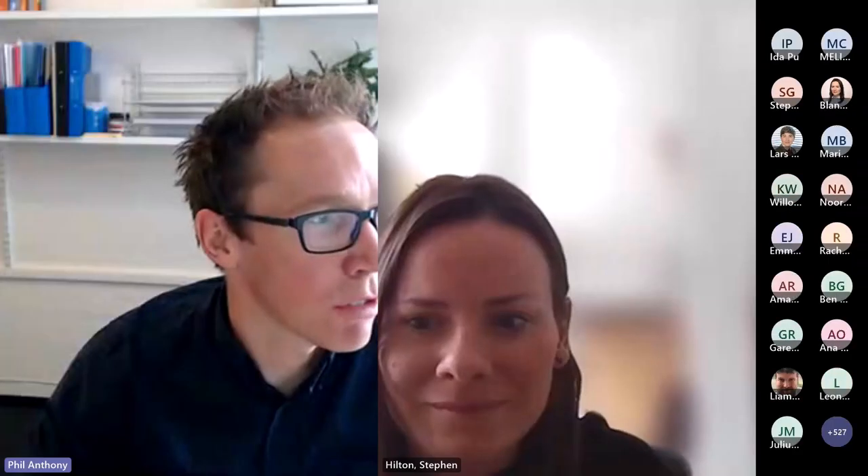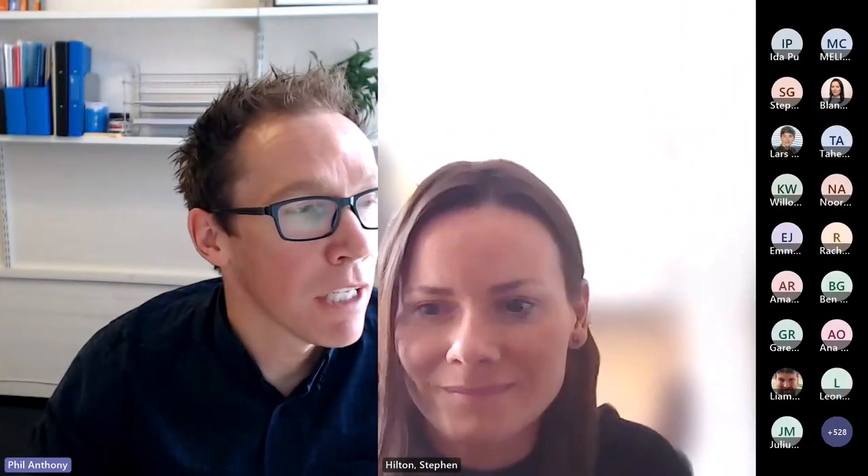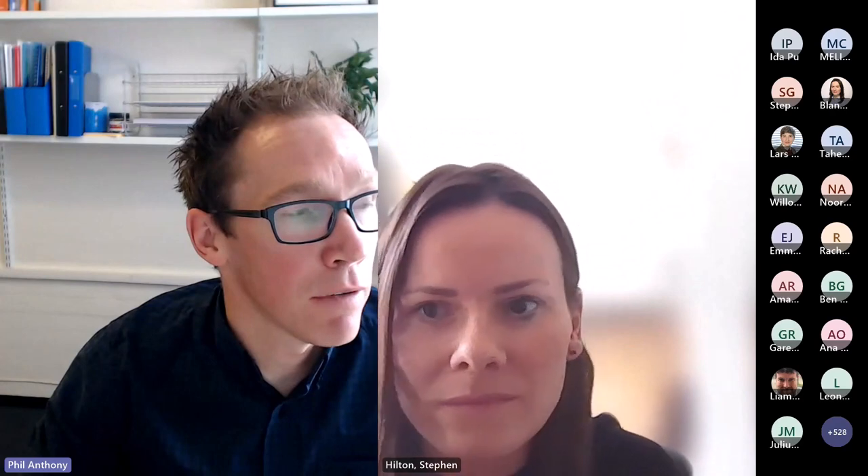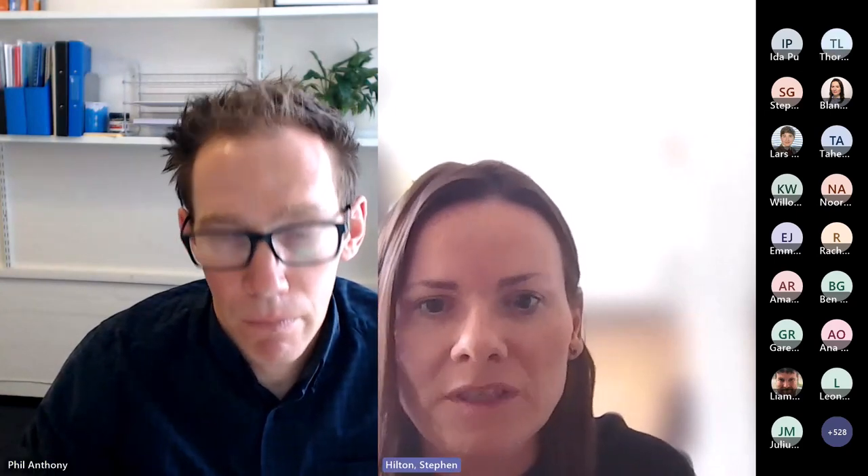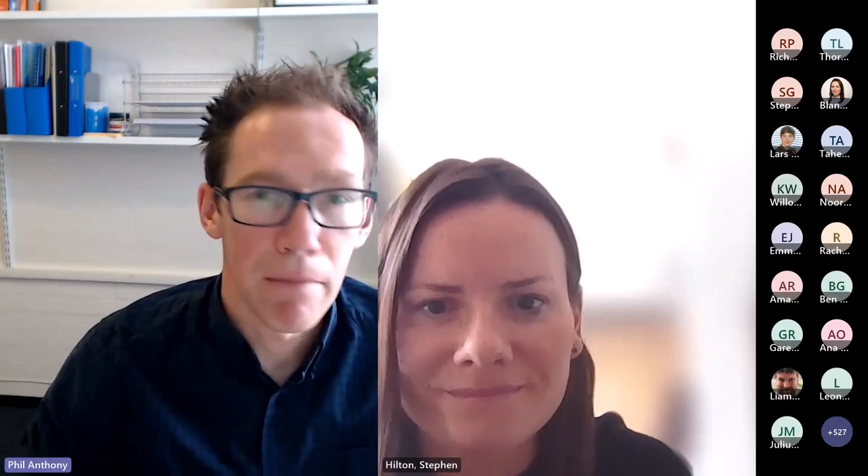A question from Richard in the chat was referring to one of the slides — Richard asked whether that was a transcript of the speech or whether the students typed it. That was a transcript of the speech. Yes, great, thank you.